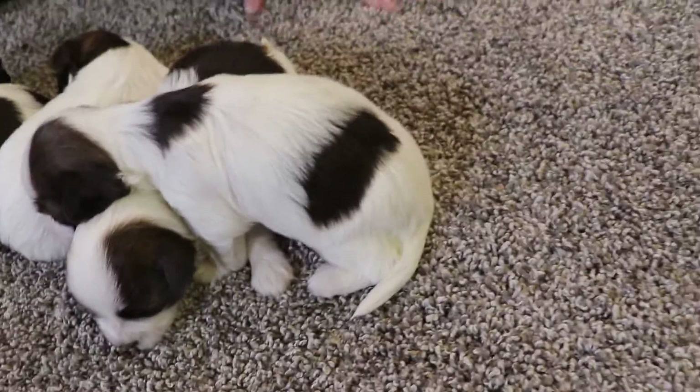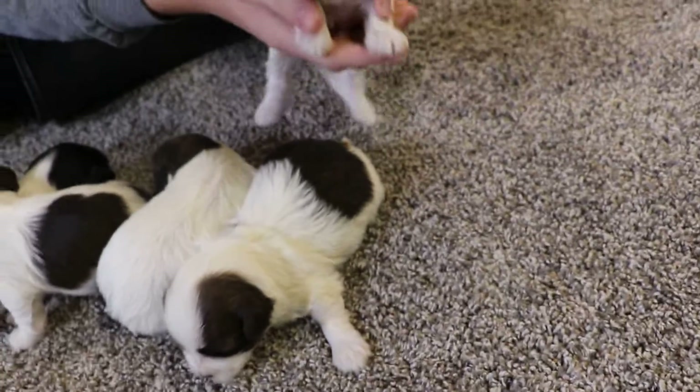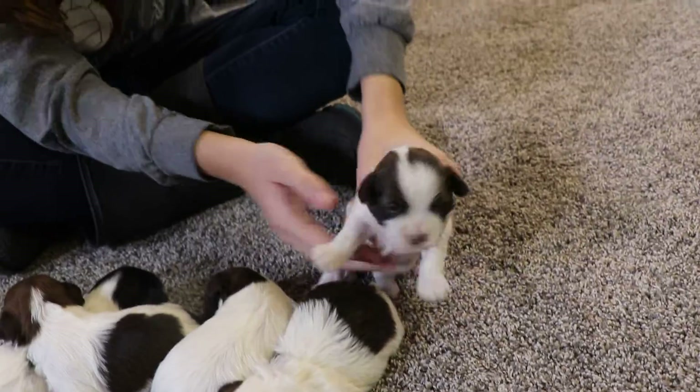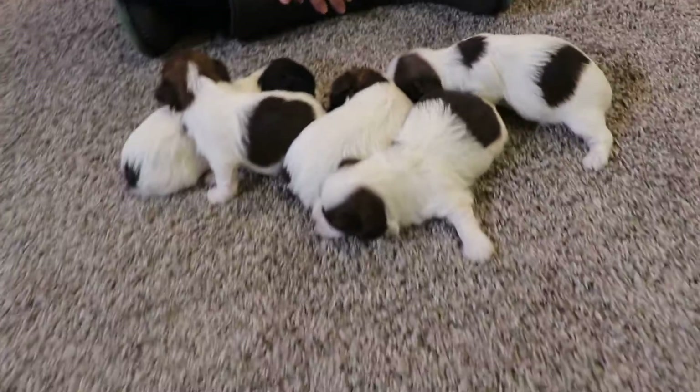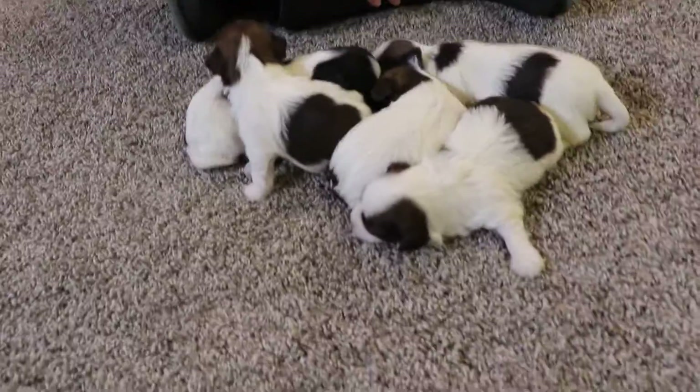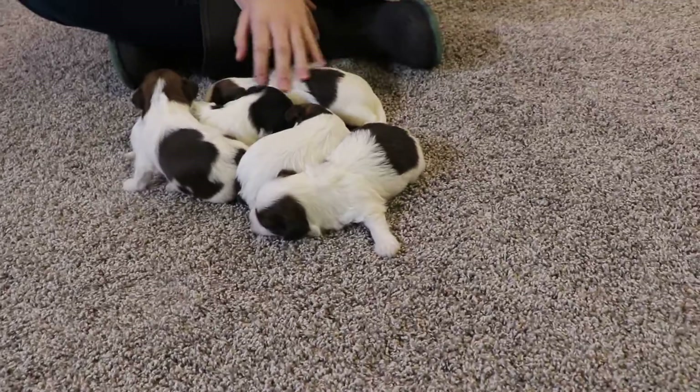The one on top here is Gunter. He's one of the boys. These guys are all very similar in colors — they have that chocolate and white, except one of them has black, so we'll get to her soon. But that one's Gunter.